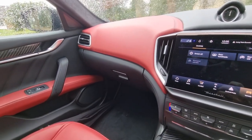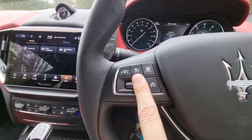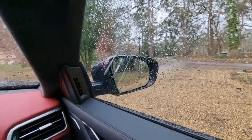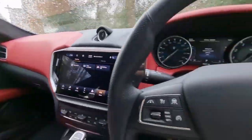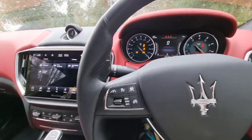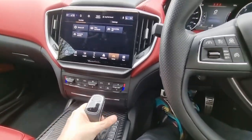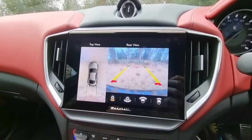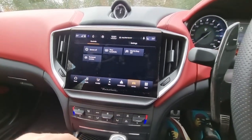There's also the driver assistance package at £2,690, which brings adaptive cruise control, blind spot assist — an amber triangle flashes up on the mirror when there's someone in your blind spot — and the surround parking camera. If I start it up and pop it into reverse, you get this 3D camera showing what's in and around the car, plus the reversing cameras.